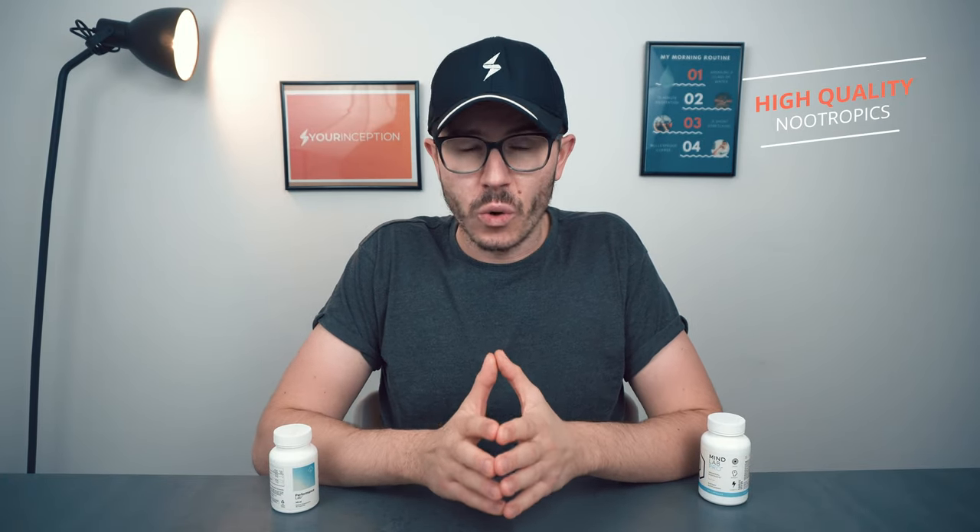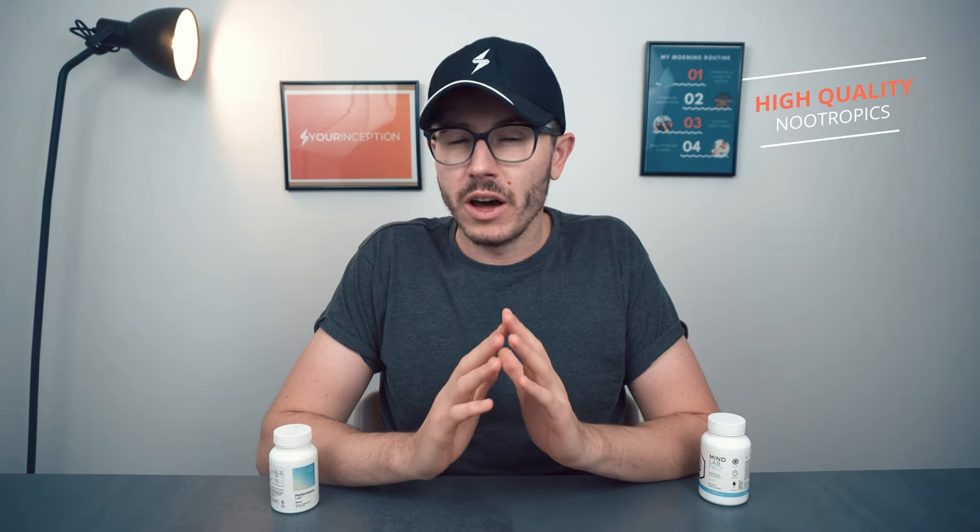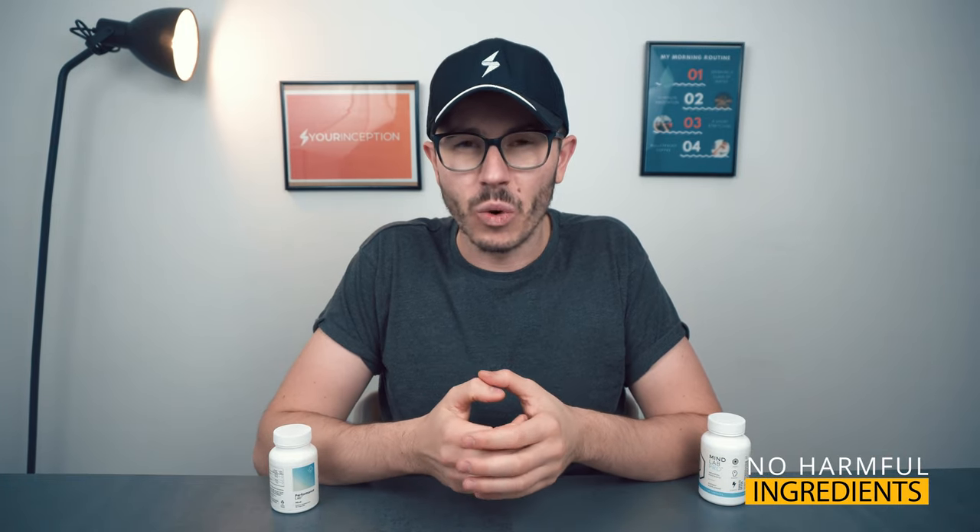The third similarity is that both contain high quality nootropics. They're non-GMO, they have no additives, no artificial colors, and no other unwanted ingredients — and that's true for both of these nootropic supplements.